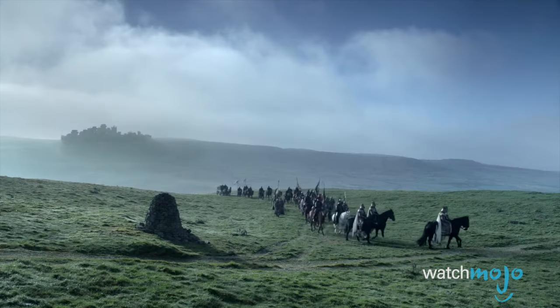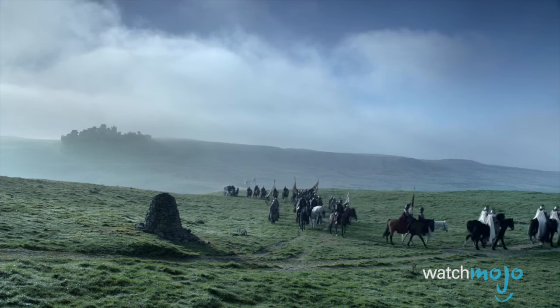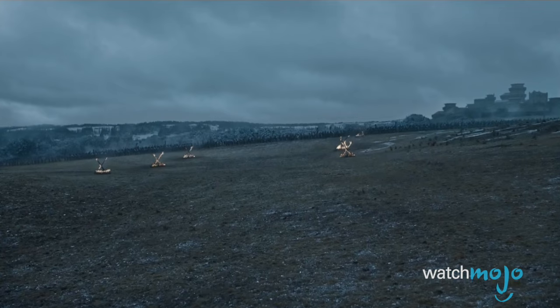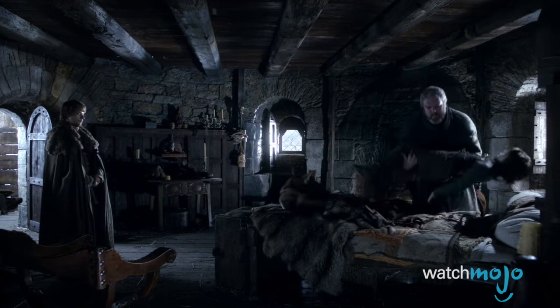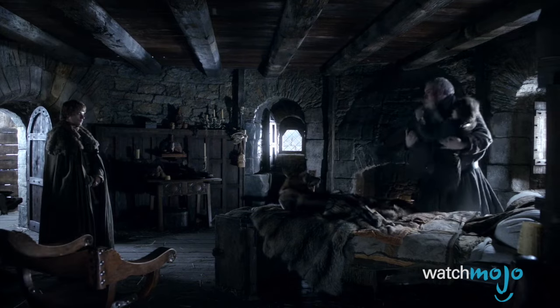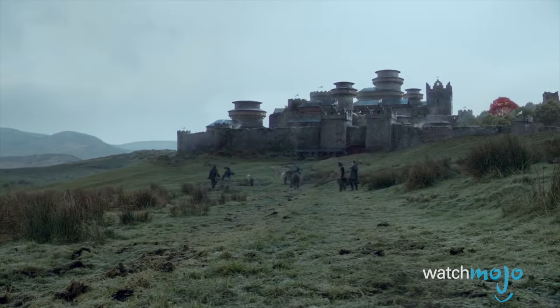Castle Ward is located in County Down, one of the six counties that make up Northern Ireland. Visitors can admire the castle's iconic tower house, take a stroll through the neighboring forest, or get a piggyback from Hodor — okay, we made that last one up. But regardless, Castle Ward is a must-see for any die-hard Game of Thrones fan.